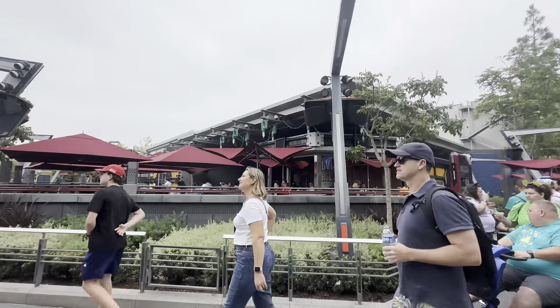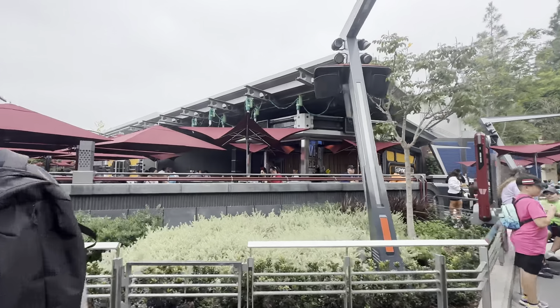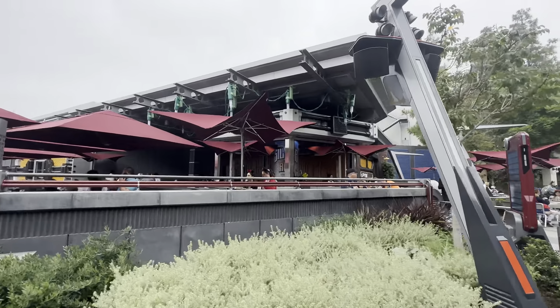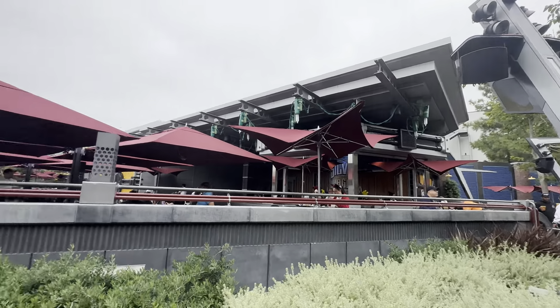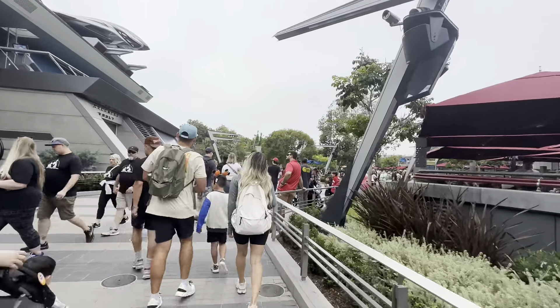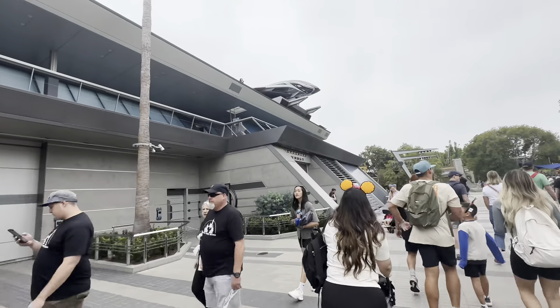Over here is the Pym Test Kitchen. And Silver Age. And there's the Avengers Vault.